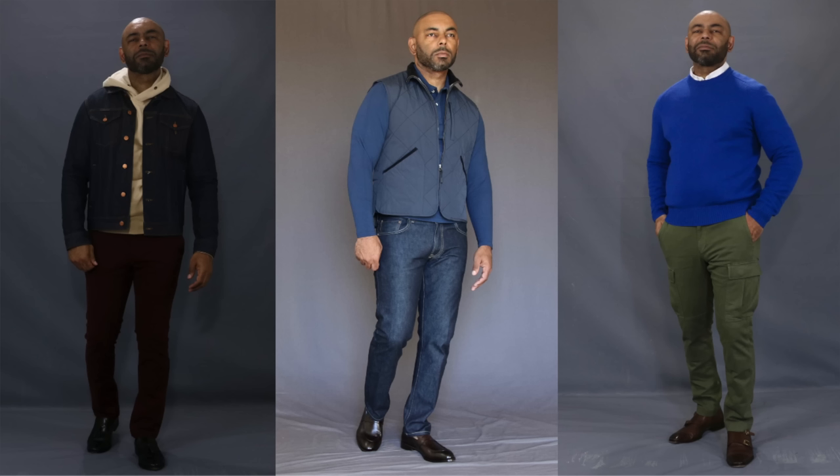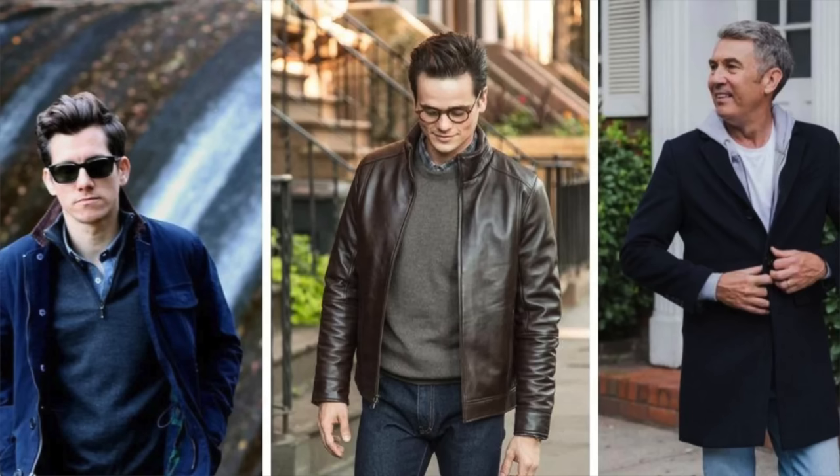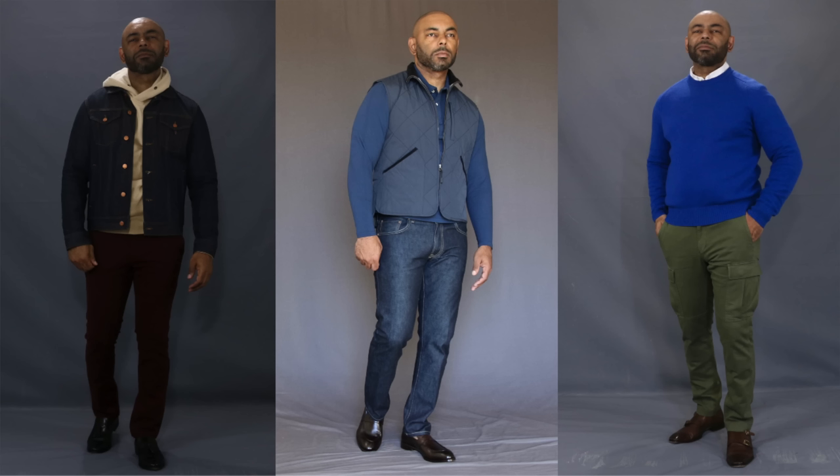First up on the list of spring style essentials every guy should have is not necessarily a piece, but an essential style technique. Spring is the perfect time to incorporate layering — a technique that's especially effective during the spring because you're working with transitional weather. Put layers on, take layers off according to the temperature. Layering also adds visual depth and creativity to your looks. Here are five quick guidelines: wear darker colors on the outside, thinner pieces on the inside, stick to no more than three visible layering pieces, wear the longest piece on the outside, and make sure each piece works well individually as you take them on and off.